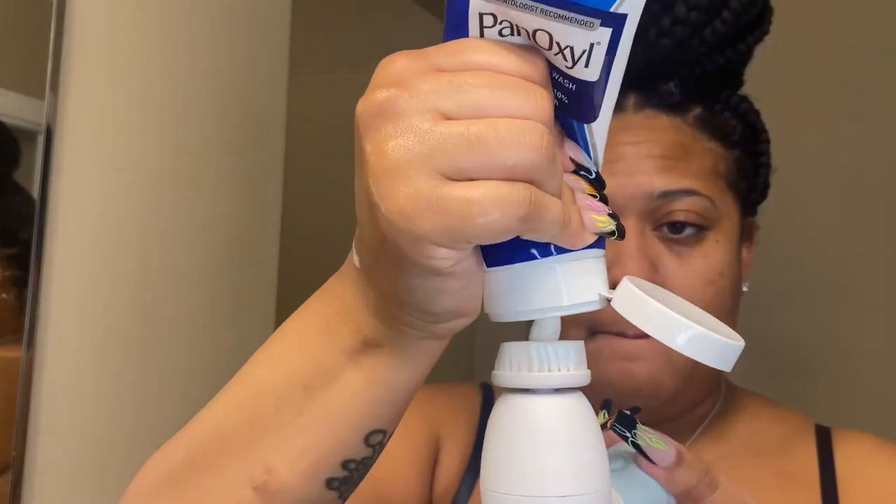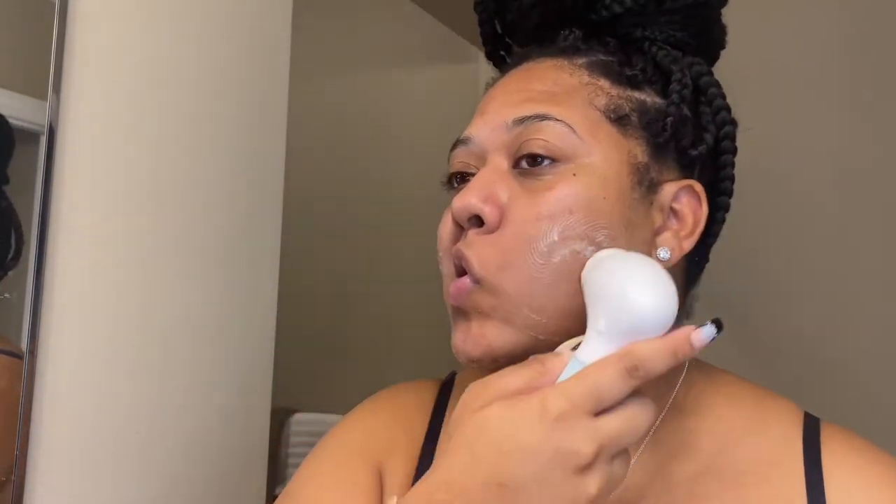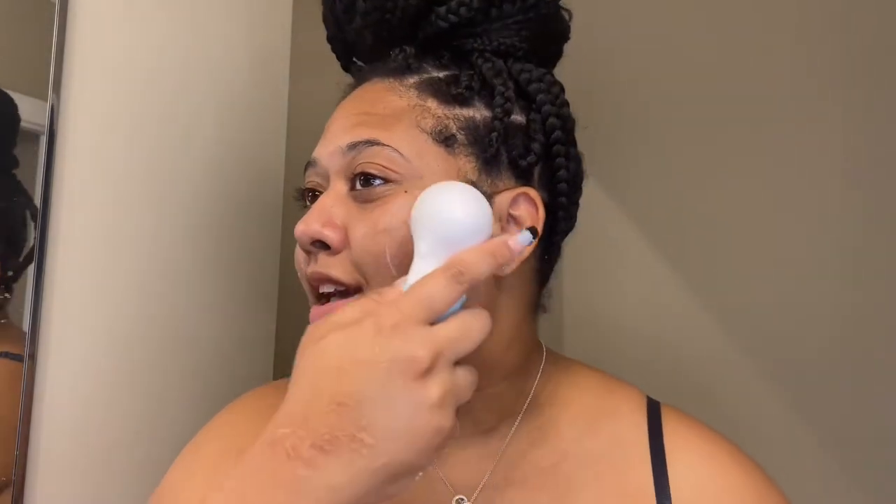I'm going to go in with my exfoliating brush first, wet it a bit, put my wash on it, then turn it on and get to work. You can see it spinning and I'm just going to go in circular motions with it. It honestly feels so good — almost like a massage on the face.